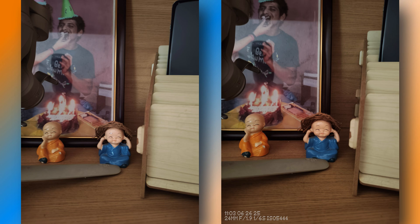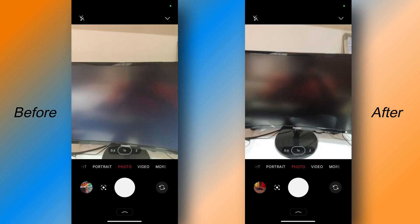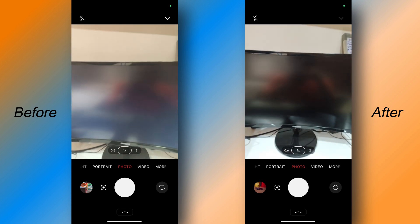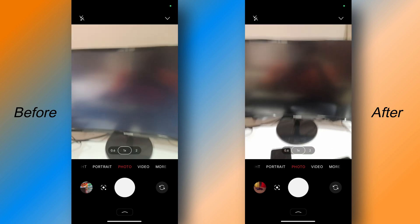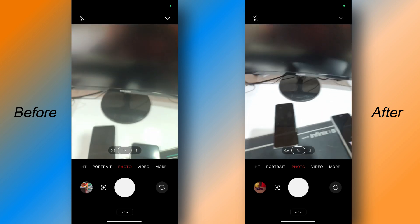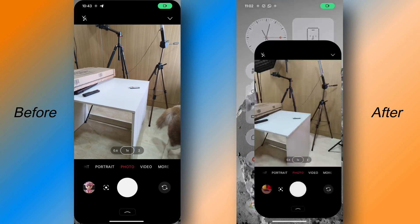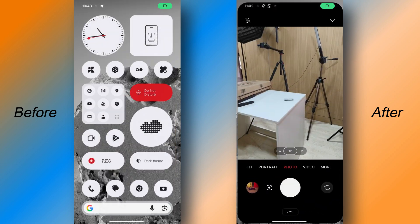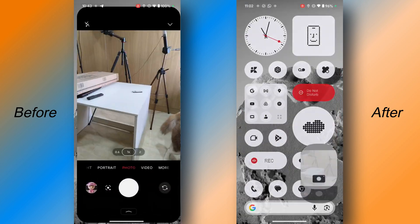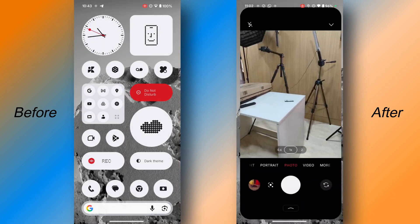They say they have improved camera stability and smoothness. In terms of camera stability, I'd like to mention the focus issue you can see on screen — it's very irritating, and since they mentioned stability, this should have been improved after this update. But when it comes to smoothness, yes, smoothness is slightly improved. The opening and closing animation of the camera application is a lot better compared to the previous build, as you can see in the side-by-side video before and after updating.